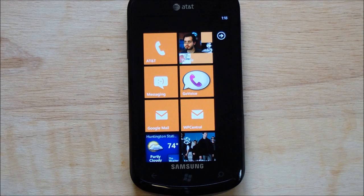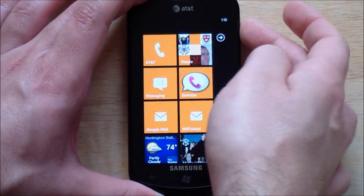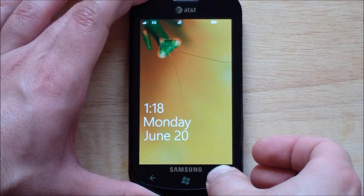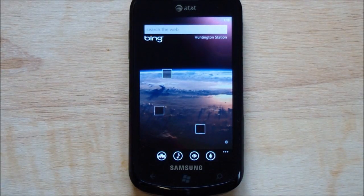Hey everybody, Danny Rubino here with WP Central, continuing our coverage of Windows Phone 7.5 Mango, the Preview Edition. Right now we're going to take a look at Bing and some of the voice command stuff that's been added. Bing is really nice. One cool feature: you can turn on from the lock screen, hold down the magnifying glass for a few seconds and go right to Bing. It makes sense for looking up things, IDing songs quickly and that kind of stuff.